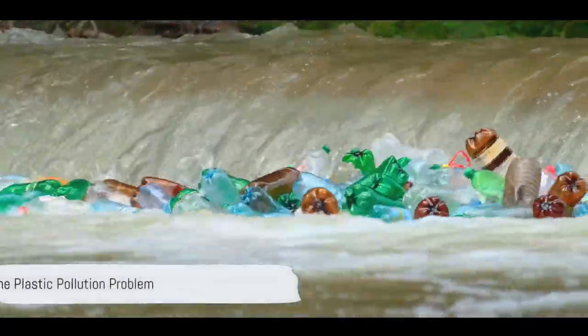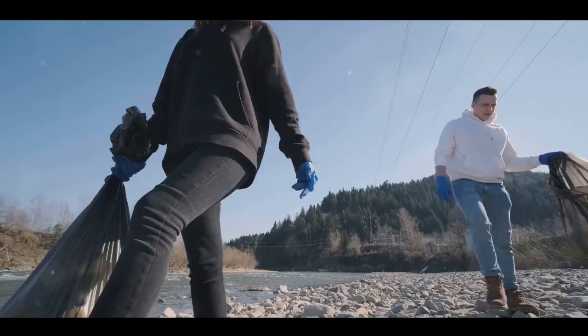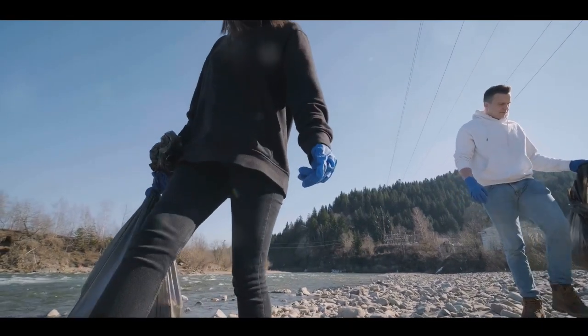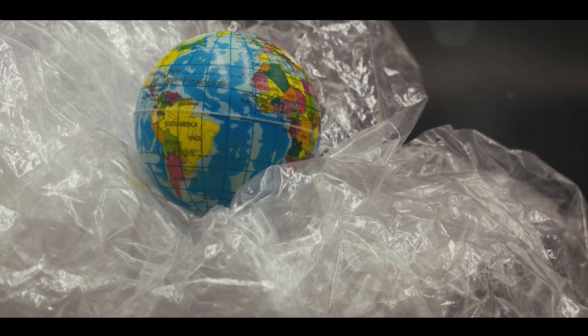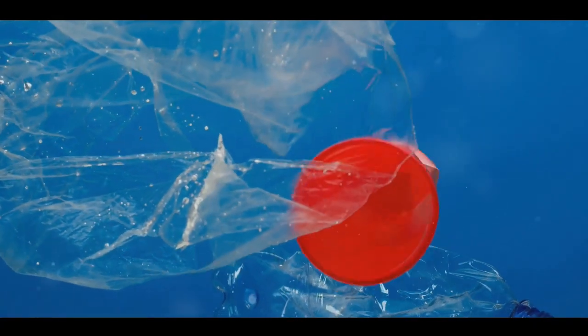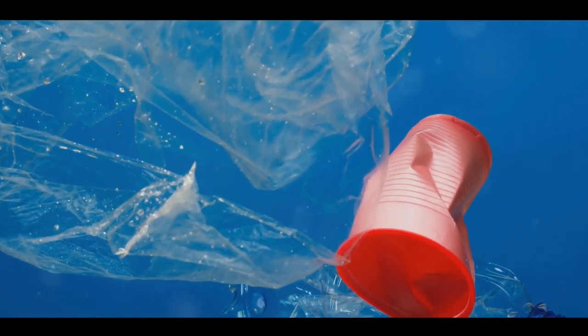Have you ever wondered how much plastic we, as a species, produce and discard each day? It's a thought that might not cross our minds very often. Yet it's a question that holds the key to understanding one of the most pressing environmental issues of our time: plastic pollution.